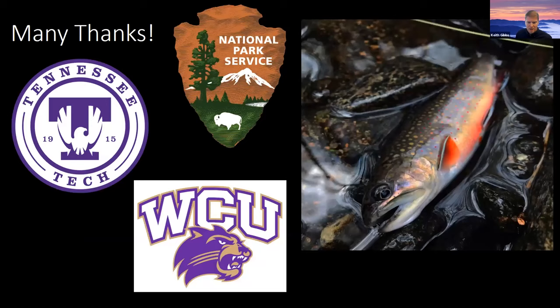Lots of folks to thank. Without the Park Service, the Fisheries Division, and all of the administrators, this work would not have been completed. Tennessee Tech provided a substantial amount of funding to support Aiden and his work, without which this project would not have been completed. And I want to thank Western for the opportunity today to share our small part in this study about restoring this economically and ecologically important species.